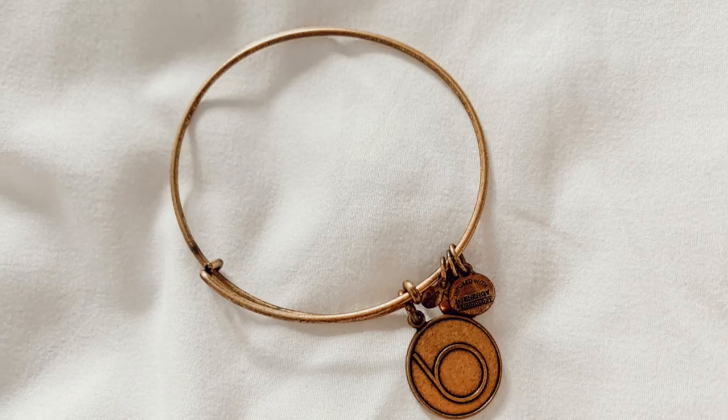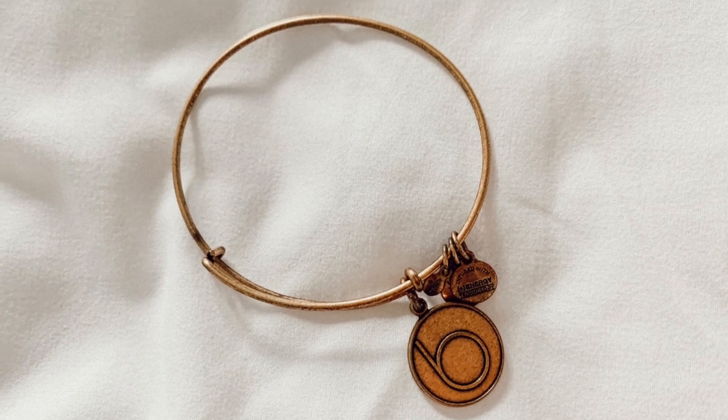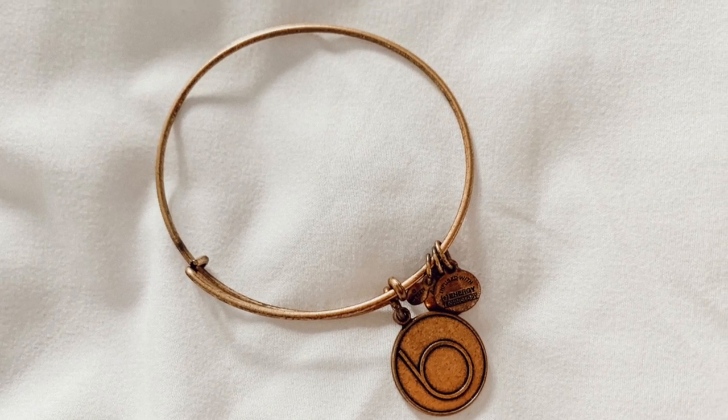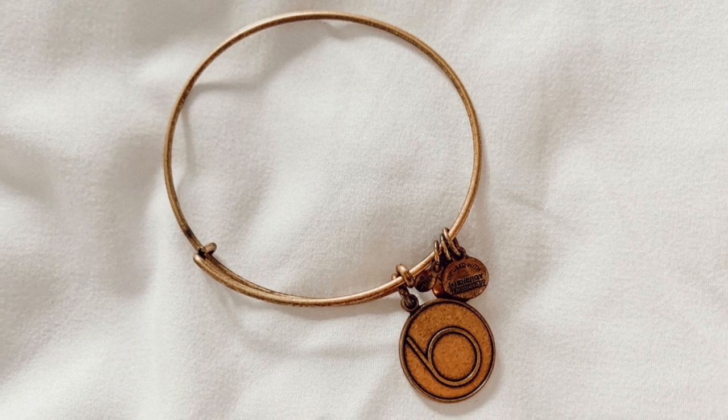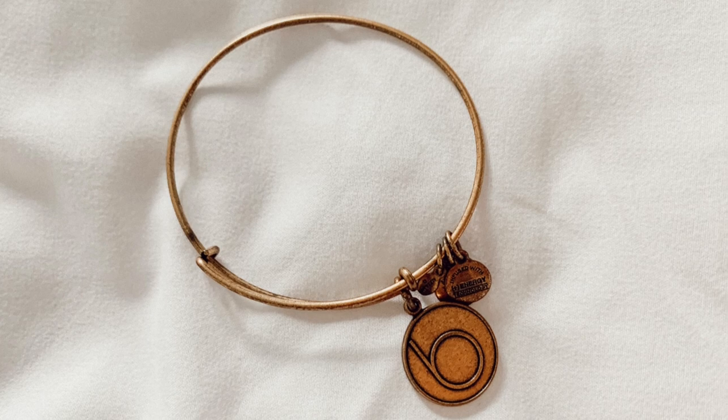The next bracelet is so cute and you guys will be like, why is this one your favorite? But it's a B for Bloomingdale's, and I actually got this bracelet at Bloomingdale's — obviously because they don't sell these anywhere else. I love the fonts that Bloomingdale's uses. It's very clean, sleek, and round. I just love Bloomingdale's as a department store — it's really classy and bougie. So I love my B bracelet.